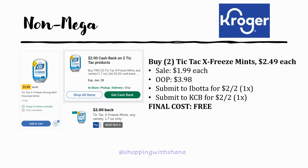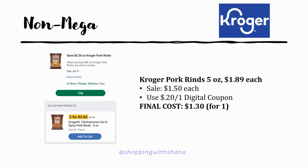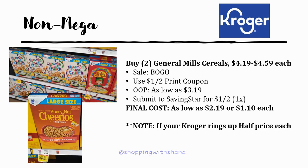The Kroger pork rinds are regularly priced $1.89 each and on sale for $1.50. A 20 cent off one digital coupon came in today, making your final cost $1.30 for just one.